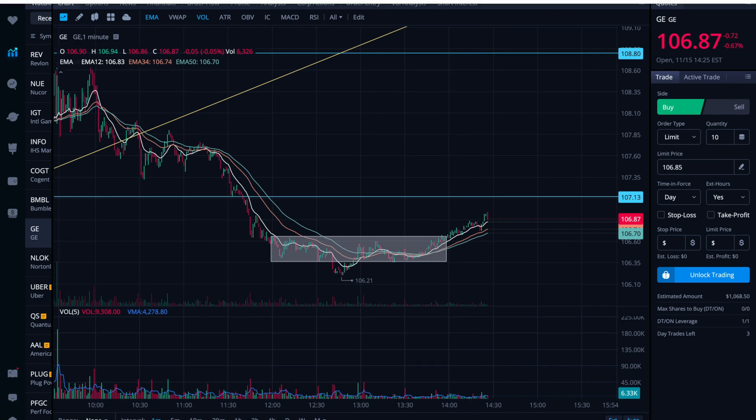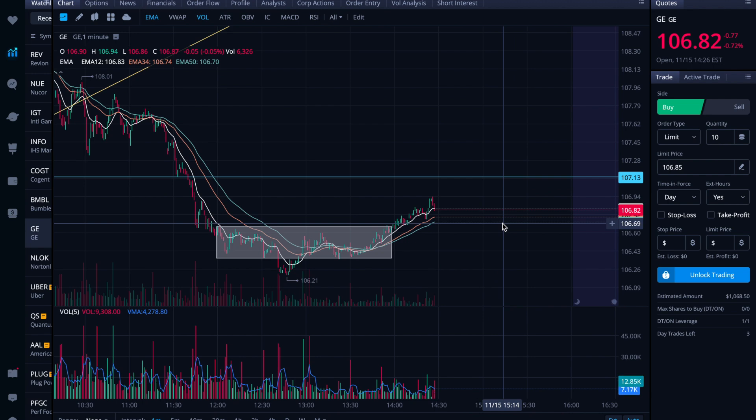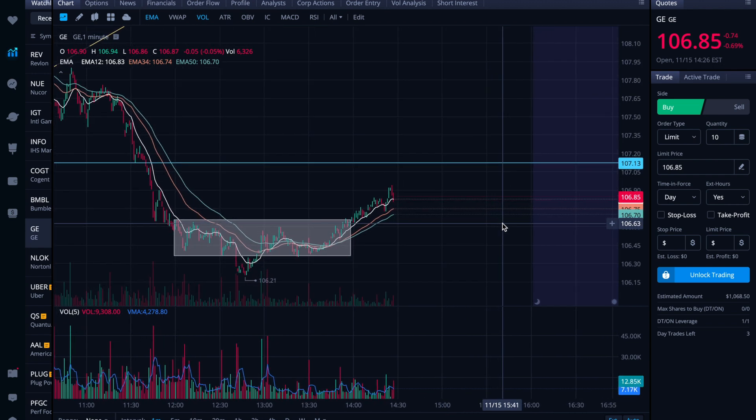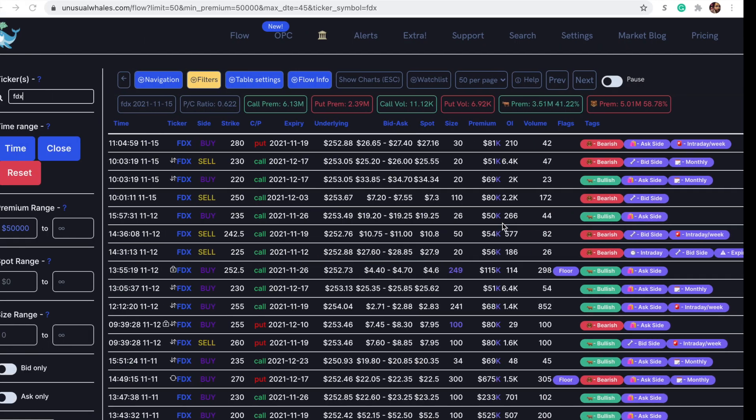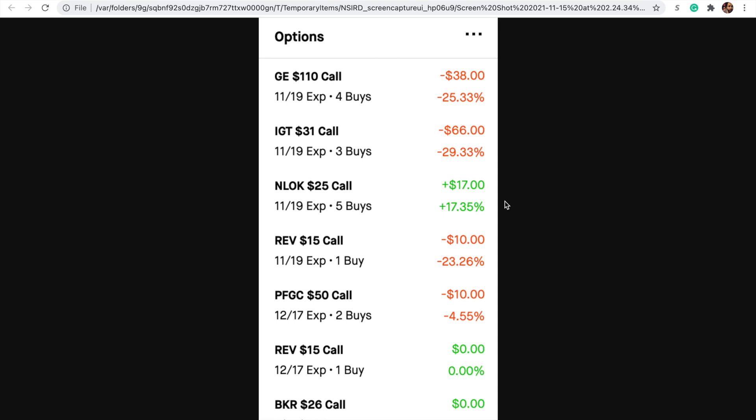All right folks, here we are on Monday, November 15th. I wanted to check in on the positions that I'm holding in my small short-term swing trade account at the moment and sort of talk through my plan on each of them. So if we hop over here to the positions, here's where I am. I'm down, struggling quite a bit on a few of these today, but I'll talk through where I'm at and why.